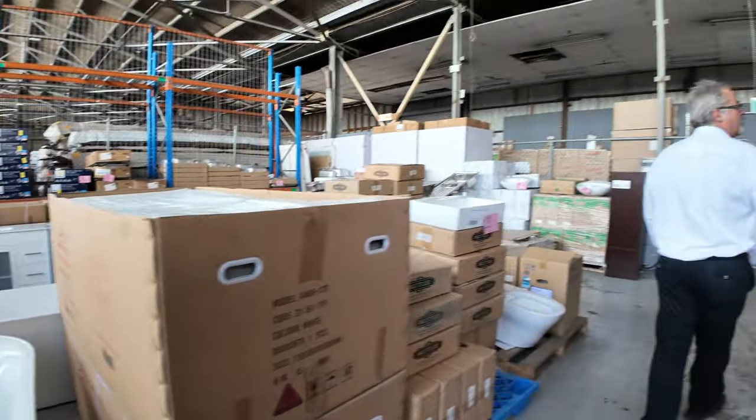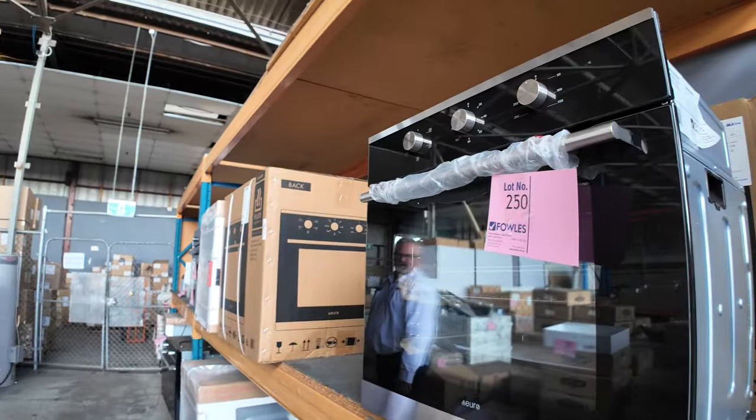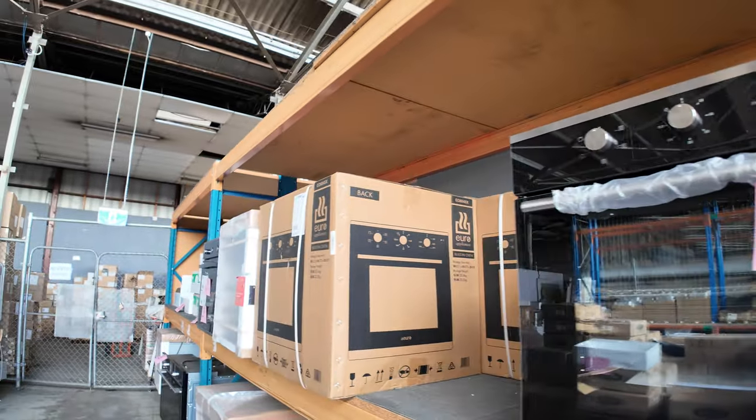Also some ovens, brand new in boxes. These ovens starting around the $350 mark — really good buying on brand new ovens. They come with a two-year warranty.